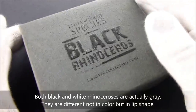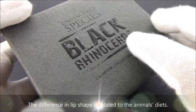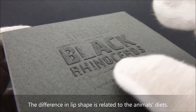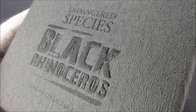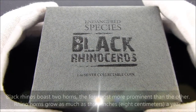The way that they package this — a gray box with lettering on top that is textured with rhinoceros skin texture and black lettering — is a really nice touch to the quality of this collectible coin.